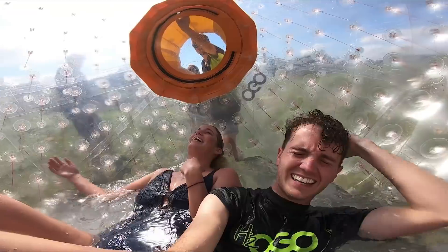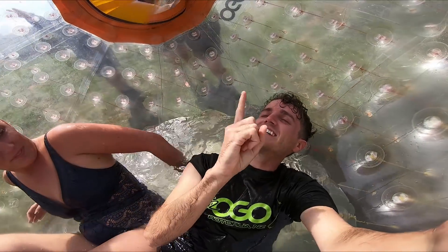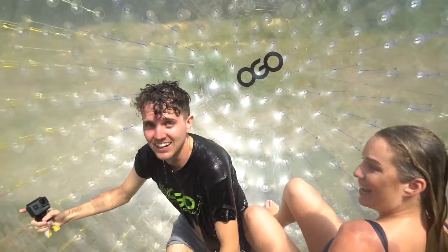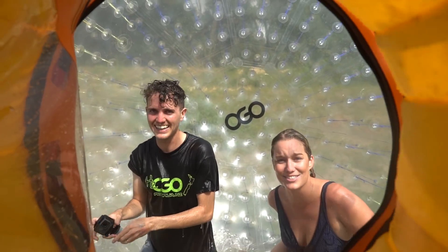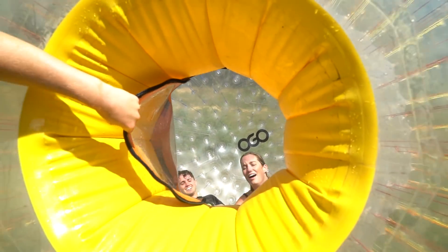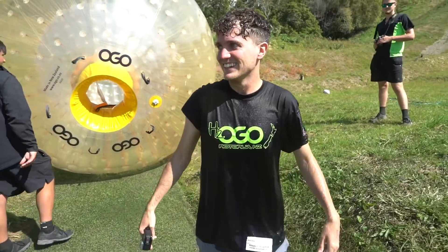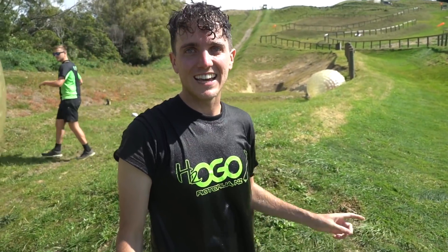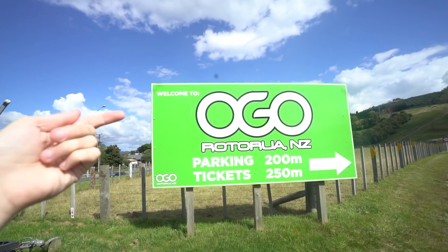Oh my god, I'm so glad we did that! That was the best one — it is so fun! That was glamorous and so much fun. Guys, if you do come down here, this is who we used: OGO. The team there were super awesome and really helpful. Go check them out. That literally is the funnest thing we've done in New Zealand so far.